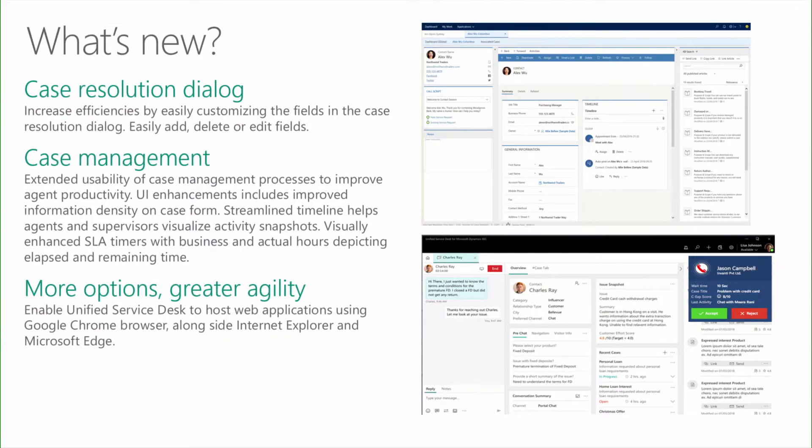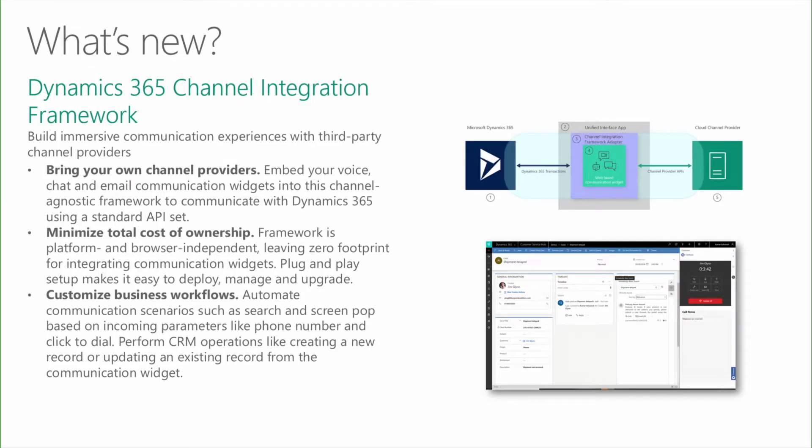Let's look at the channel integration framework for Dynamics 365 and how we're building immersive communication experiences with third-party channel providers. You can bring your own channel providers, embedding voice, chat, and email communication widgets into this channel-agnostic framework to communicate with Dynamics 365 using a standard API set. Our channel integration framework is platform and browser independent, leaving zero footprint for integrating communication widgets. Customized business workflows automate communication scenarios such as search and screen pop based on incoming parameters like phone number and click to dial.